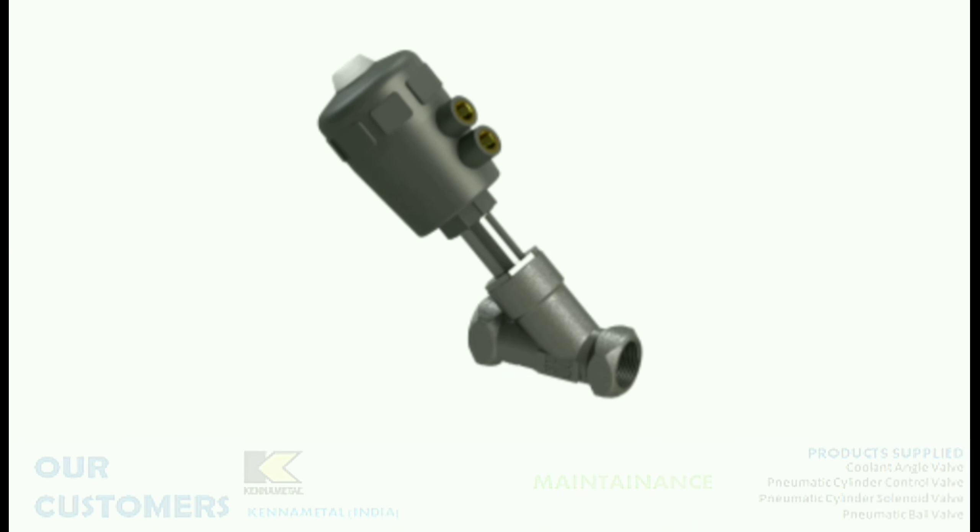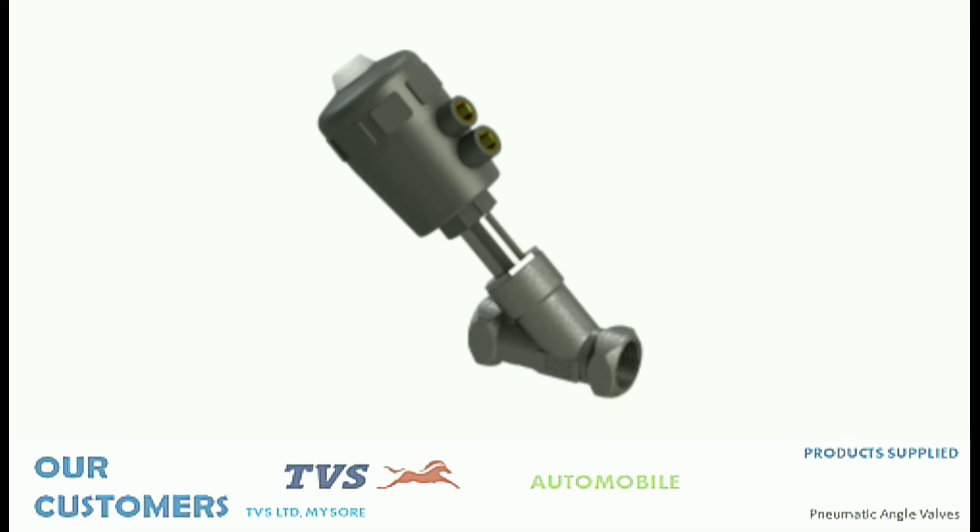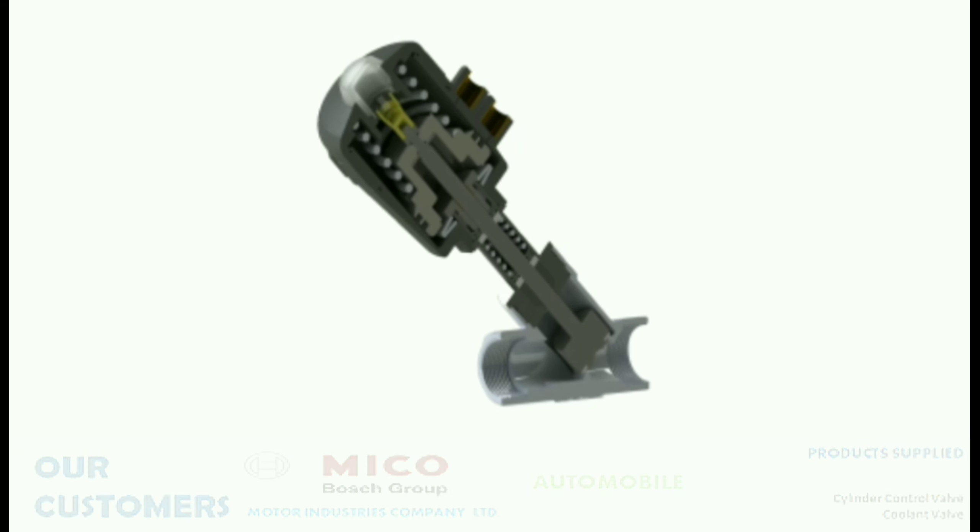An Angle Valve can be used for stopping as well as controlling the fluid flow. It can be of both configurations — initially open or initially closed. This is a sectional view of the Angle Valve to provide a brief overview of its components.